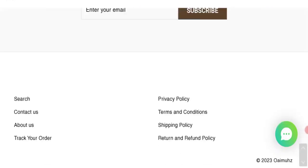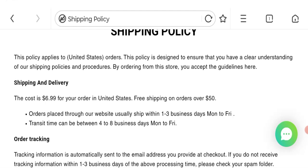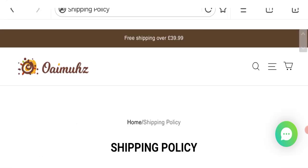Now talking about shipping information — clicking on the shipping policy section, as you can see they mentioned the cost is $6.99 for orders in the United States, with free shipping on orders over $50. Orders placed through the website usually ship within 1 to 3 business days, Monday to Friday, and transit time can be between 4 to 8 business days, Monday to Friday.